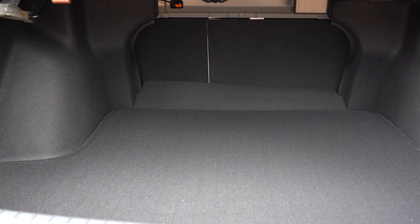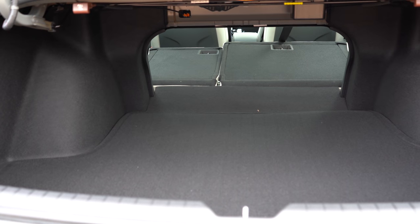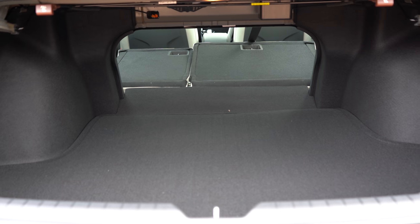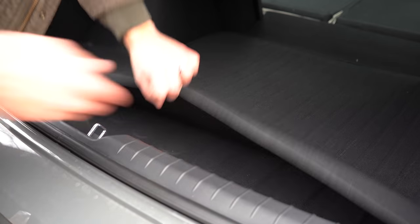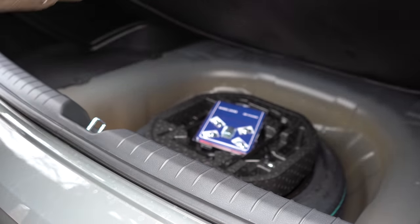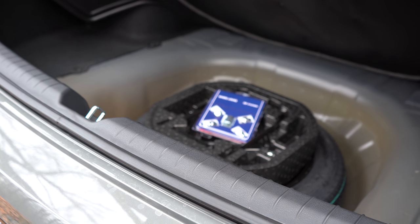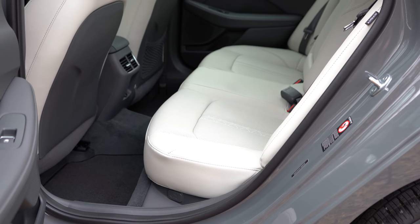Once opened up, cargo capacity comes in at an even 16 cubic feet. If that's not enough space, there is a 60/40 split, meaning the rear seats fold down for quite a bit of extra space. There's actually a spare tire located underneath the trunk floor as well.